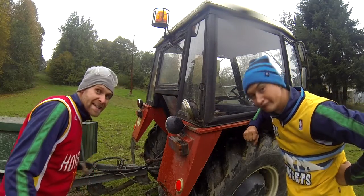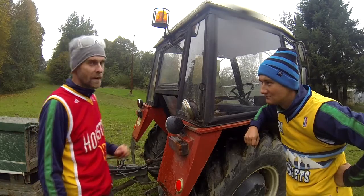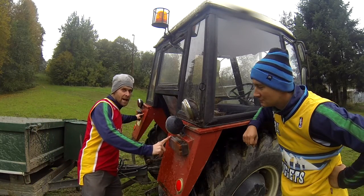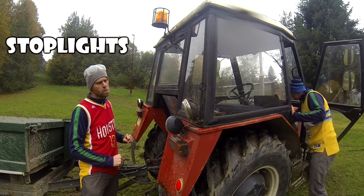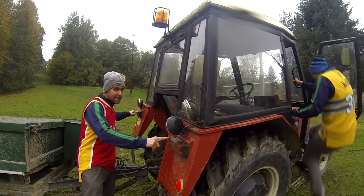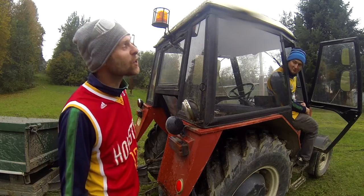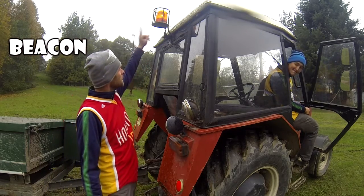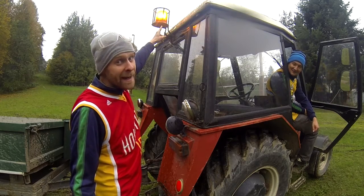This is a fail light. These are stop lights. Lukas, switch on the beacon. The beacon is shining now.